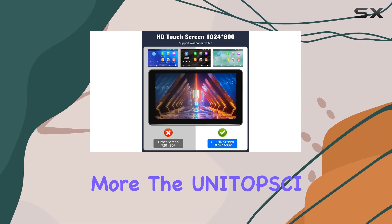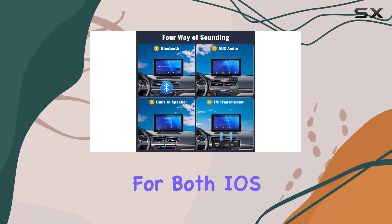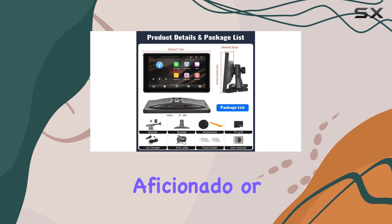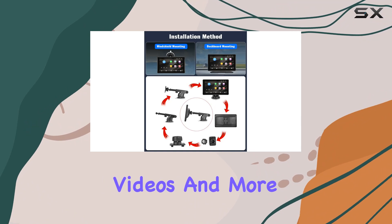But wait, there's more. The Unitopsi Portable Car Stereo offers mirror-link functionality for both iOS and Android devices. Whether you're an Apple aficionado or an Android enthusiast, you can mirror your smartphone's screen for navigation, videos, and more.